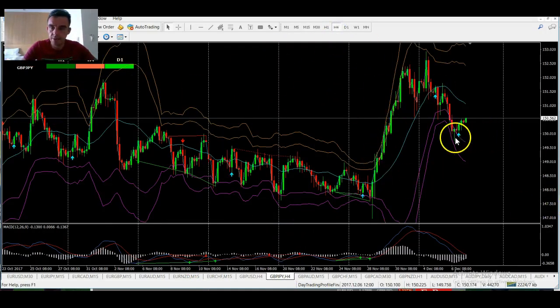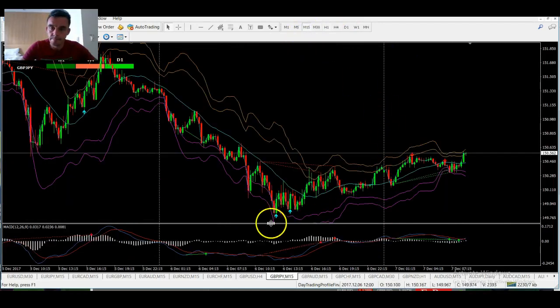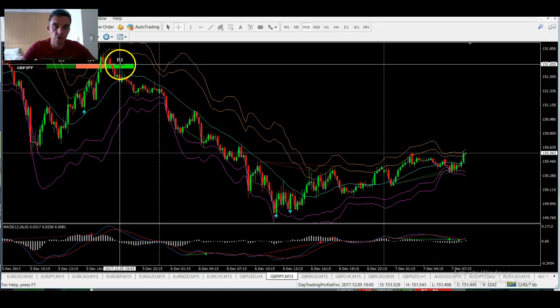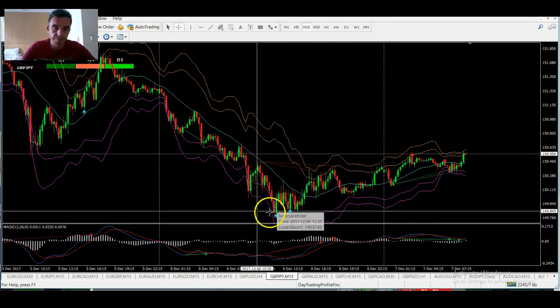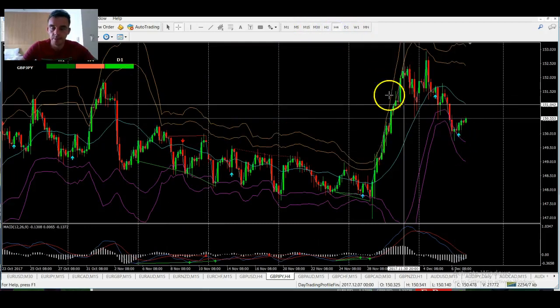GBP/JPY — again, good signal there yesterday going in line with the daily trend on the four-hour chart, and it's going well already. Down here you would have got in closer going with the higher time frame trend, and that's been a nice signal. Got 149–150, two nice ones there. Why is that a signal? Basically we want to go with the higher time frame trend. The scanner is telling us there's a strong green on the daily, so we're looking for buy signals preferably in these bounce areas. We've got two buy signals here.